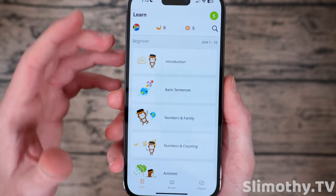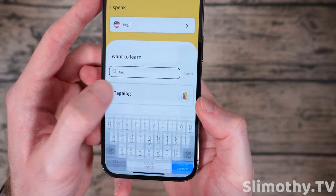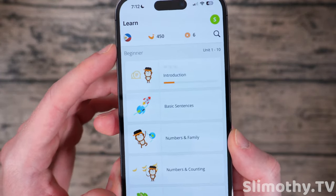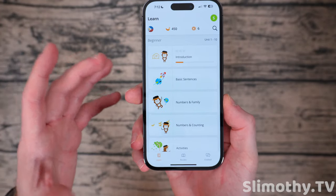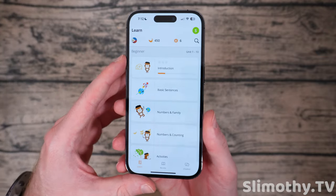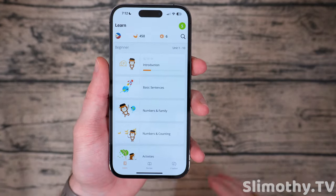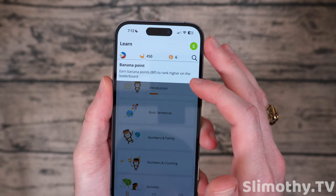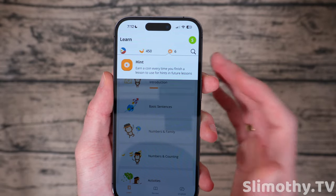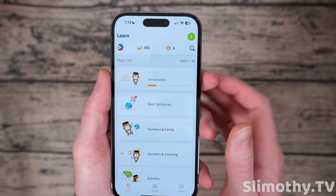I could choose a different one if I wanted — like Afrikaans — but I'll go back to Tagalog. It saves all of your progress, so when I open this back up you can see I've got a couple of points here. These are banana points and the more you get the higher you are on the leaderboard, and here are hint coins. Every time you finish a lesson you can get more of those to use.